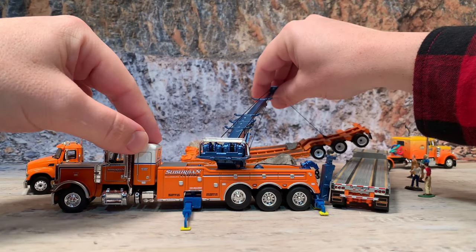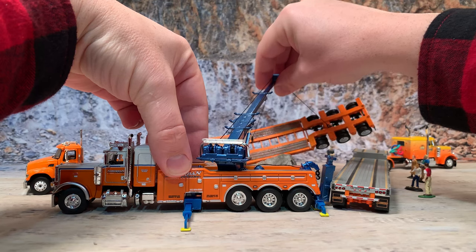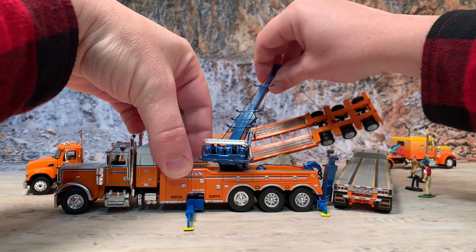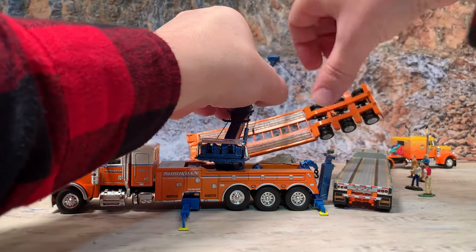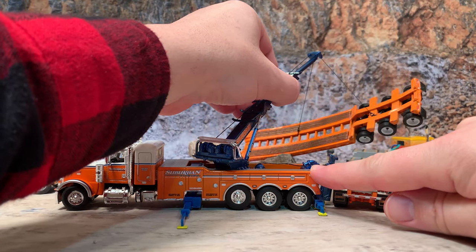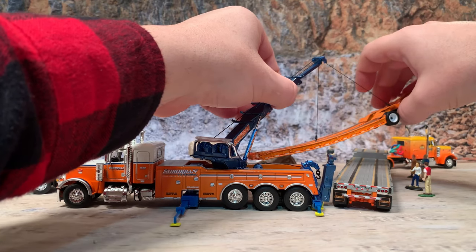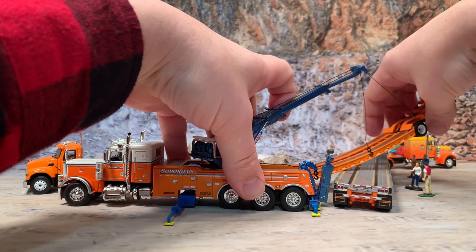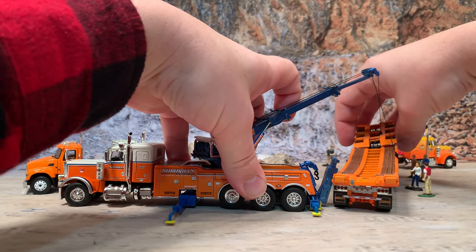Those pistons that hold up the boom are not strong enough to hold up the weight of that trailer — the trailer just weighs too much. However, it does rotate around just like the real one, and the cables and the winches do work so that you can sort of make it look like it's hooked up. Right here I've got it moving over so that it can drop that trailer over onto the step-deck to haul it away after the accident down at the rock quarry.